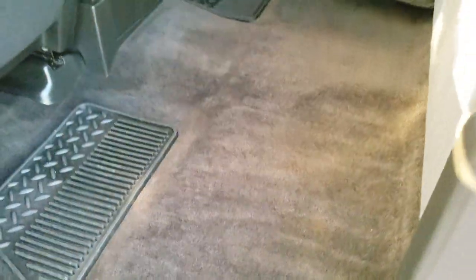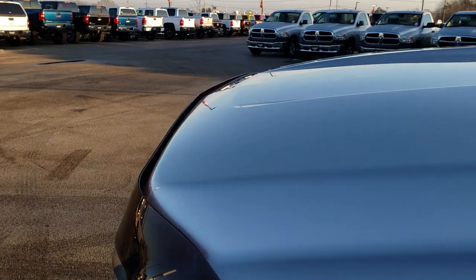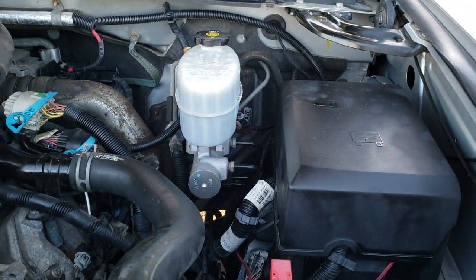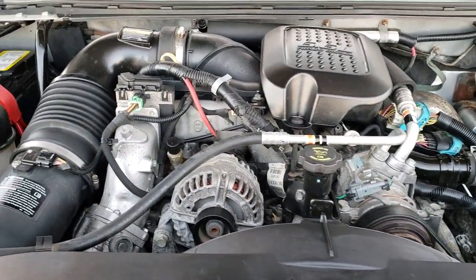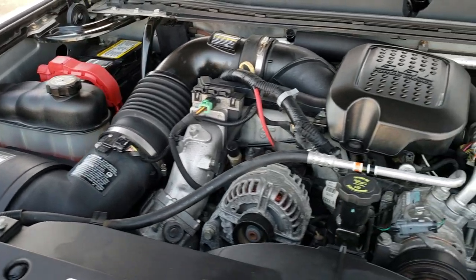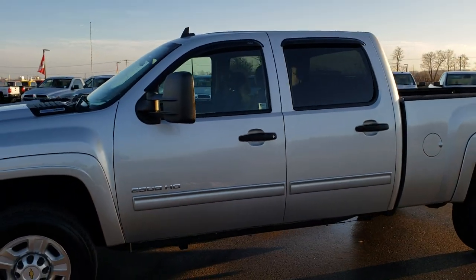Very nice condition all the way around on this truck — I would highly recommend it from a quality and condition standpoint considering the age and miles on it. Under the hood we have the 6.6 liter Duramax diesel LMM motor, which pumps out 365 horsepower. The engine bay is very clean, runs very smooth. This truck has been fully safety inspected by our service shop, has a fresh oil and filter change, all fluids have been checked and topped off, and the vehicle has been gone through mechanically 100% and is 100% ready to go.